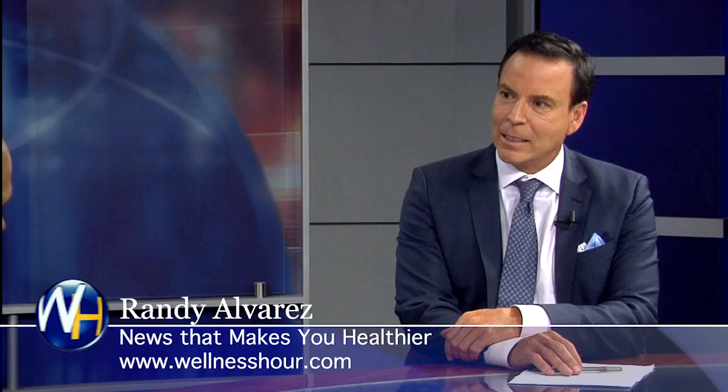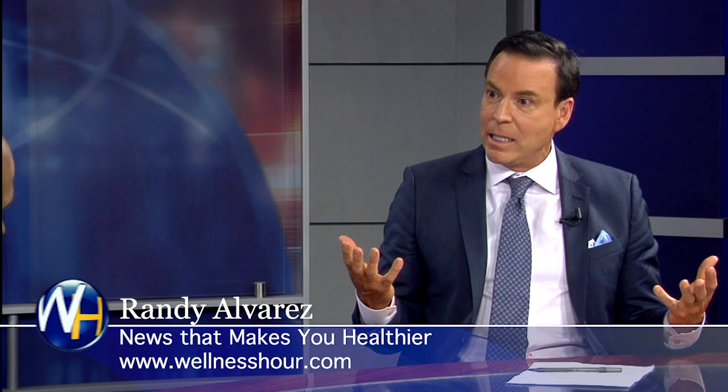Repair means scar tissue; regenerate means the same tissue coming back — to grow. And you're able to regenerate tissues like that and you're seeing that? Yes. There's a lot of published literature — we have published articles in our pain physician journal, and there are hugely significant amounts of literature on stem cells for knees. That is the most studied application.